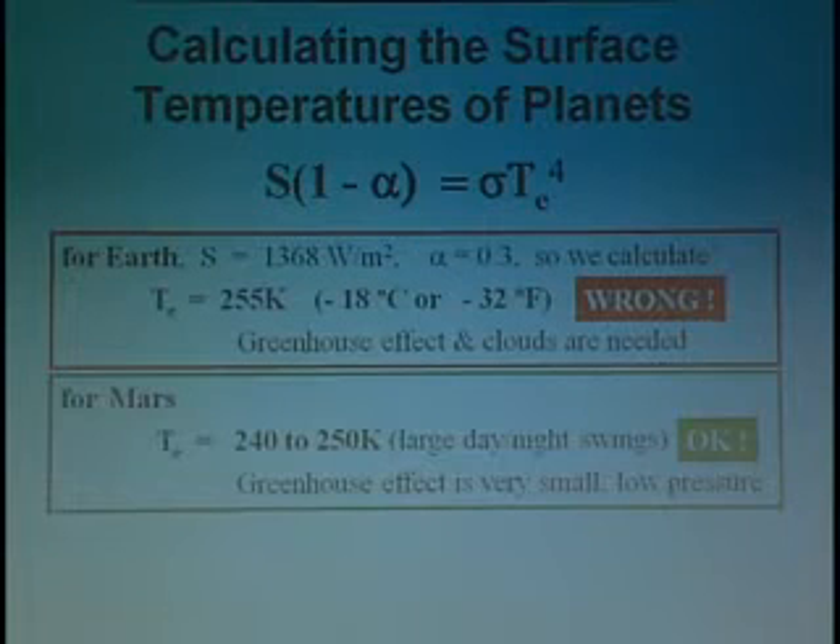Not at the surface because of the greenhouse effect. In fact, we calculate from this simple formula that the surface temperature of the Earth is sub-freezing. Everything on Earth should be rock-solid frozen. And as far as we know, that has never been true any time in geologic history, let alone now. Something's wrong, and it's the presence of the greenhouse effect and clouds that affects our calculation for the surface of the Earth. There is an altitude a few kilometers above the surface where this temperature is correct, but not at the surface.